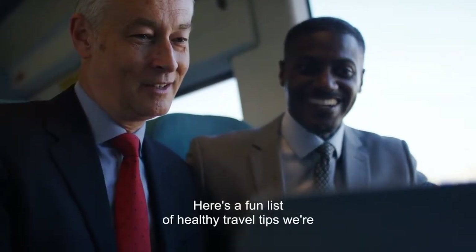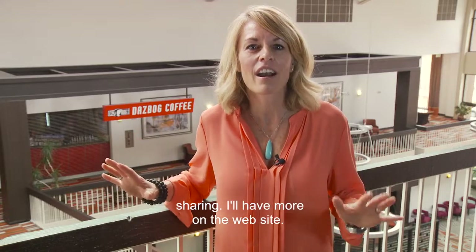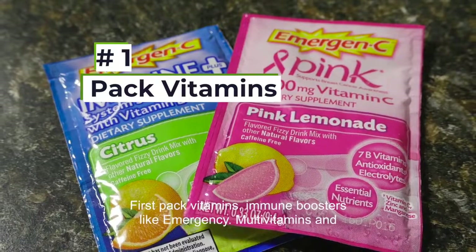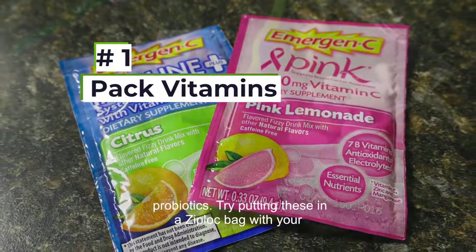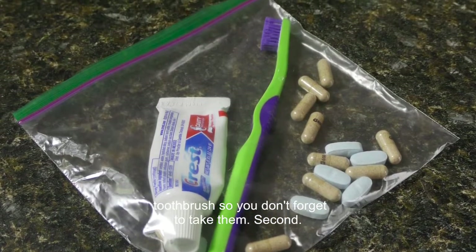Here's a fun list of healthy travel tips we're sharing — I'll have more on the website. First, pack vitamins, immune boosters like Emergen-C, multivitamins and probiotics. Try putting these in a ziplock bag with your toothbrush so you don't forget to take them.